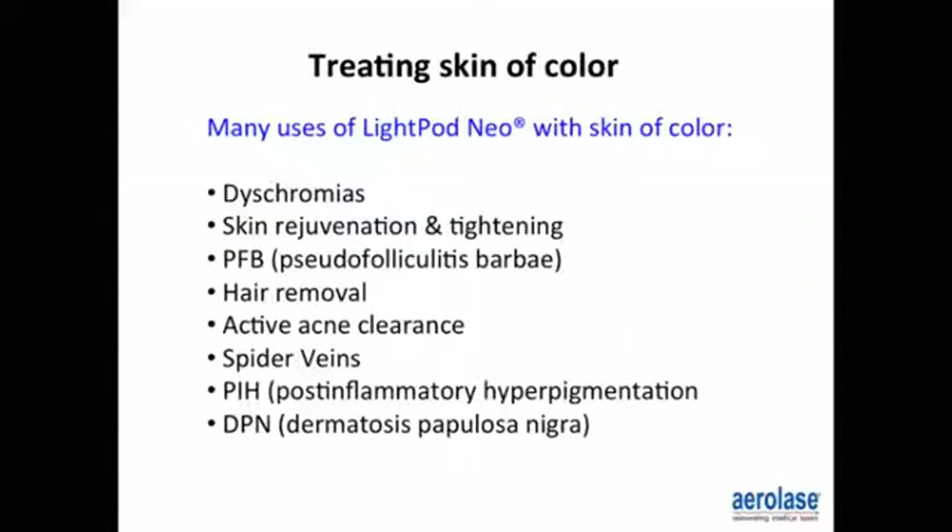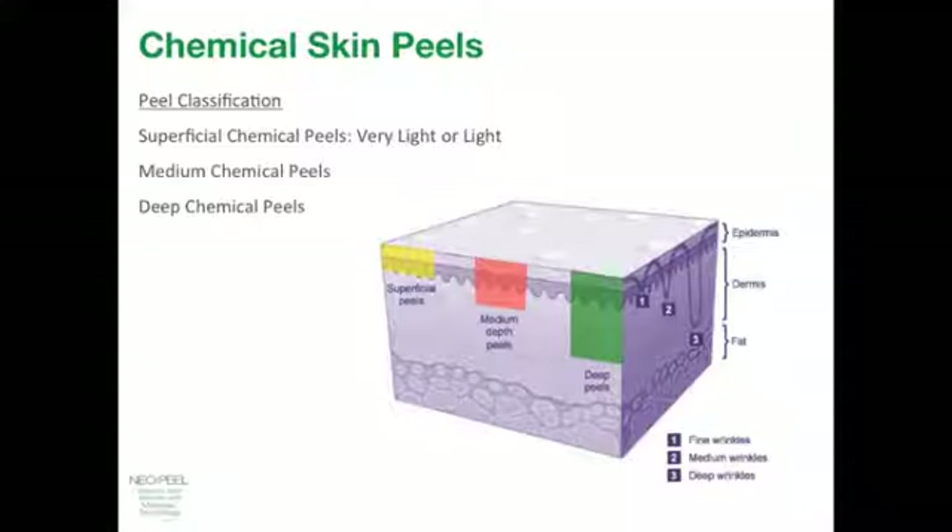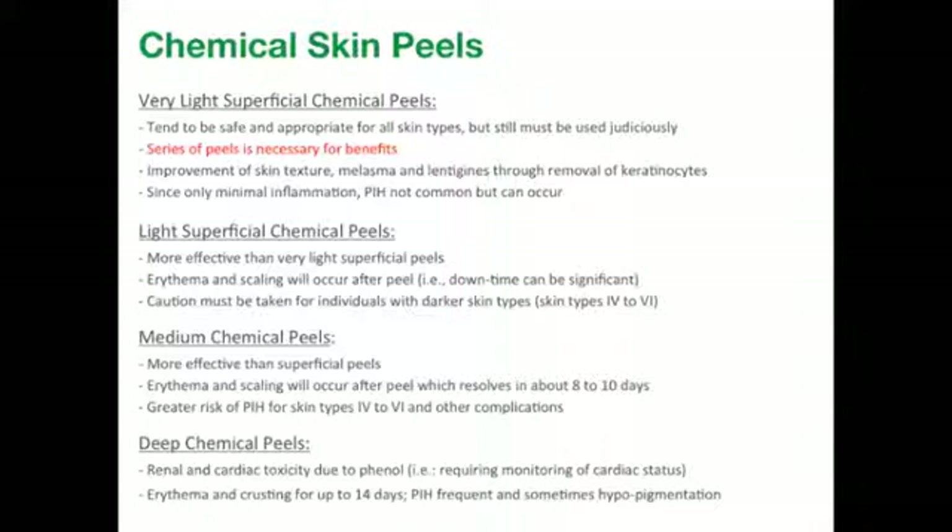Combining the LightPod Neo with chemical peels: we want to use a peel suitable for use in conjunction with the device. Peels are classified as superficial — very light or light, sometimes referred to as glycolic washes — medium depth peels, and deep chemical peels. These types of peels generally require a series, and I find that using them in conjunction with the LightPod Neo, they can be applied right after the procedure, particularly for pigmentary disorders such as melasma.